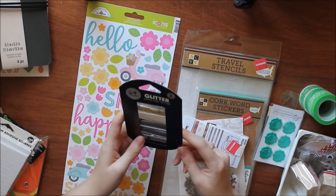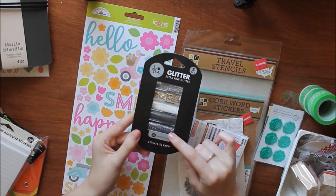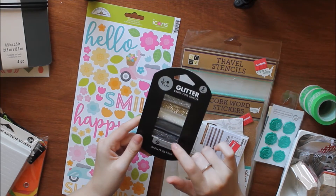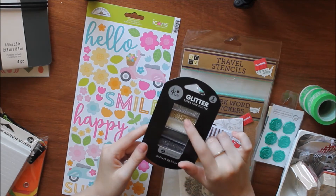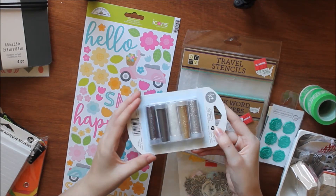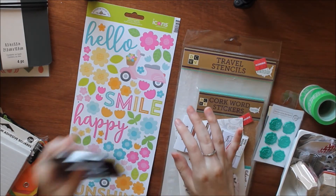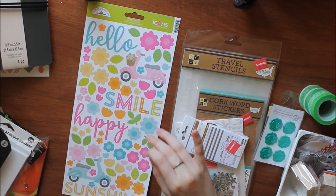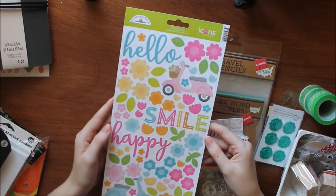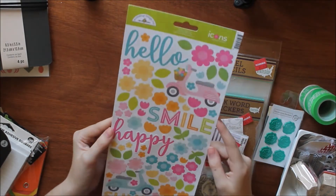I also got some KI Memories extra fine glitter. I got black, white, gold, and silver — they come in their own little bottles which is nice. Some of the stuff in this haul video is for an upcoming giveaway because I'm almost to my next subscriber milestone, so be sure to subscribe to get notifications for all my videos.